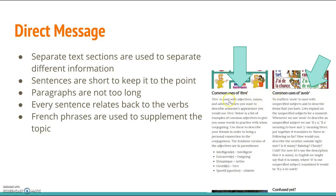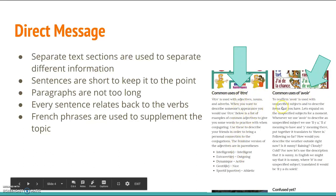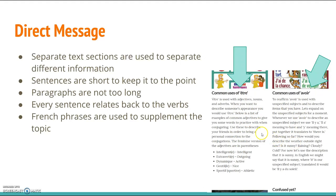As we can see in my images here, I have the common uses of être and the common uses of avoir, where I then go into a little explanation of them and some examples in order to help solidify what we're trying to learn.